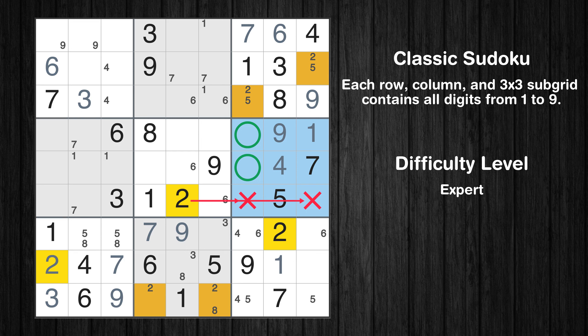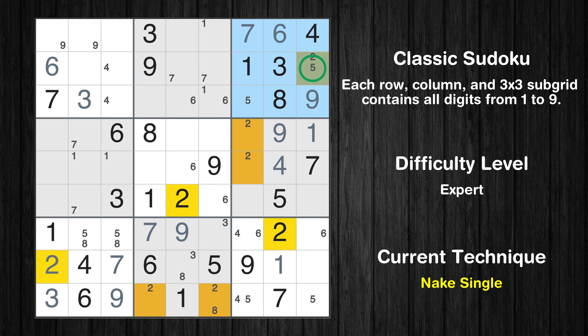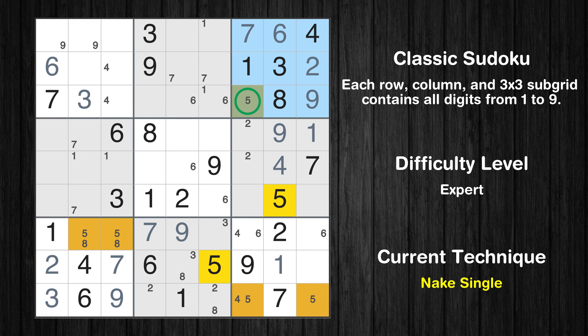Only two positions left in the sixth box where value 2 can be placed. There is an intersection with another region in subgrid 6 — value 2 has to be in one of the marked cells, so it cannot be in any other cell in column 7. Only one position left in the third box where value 2 can be placed. Only one position left in the third box where value 5 can be placed.